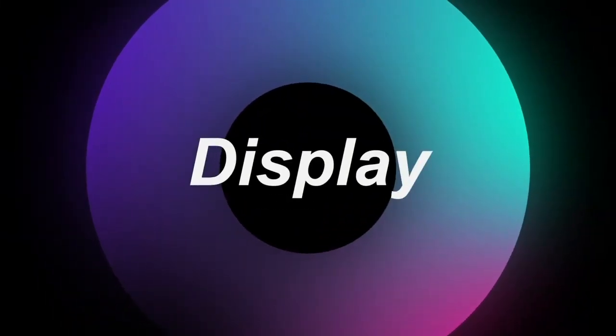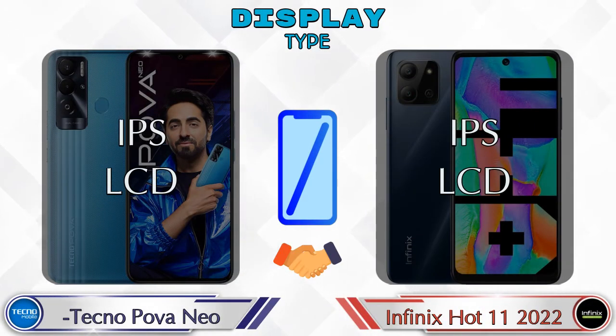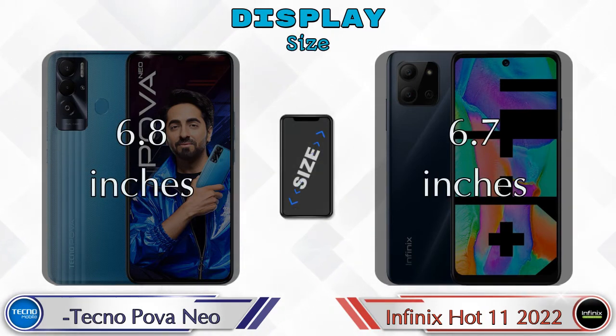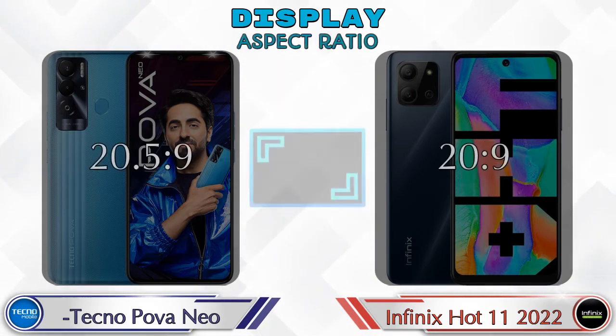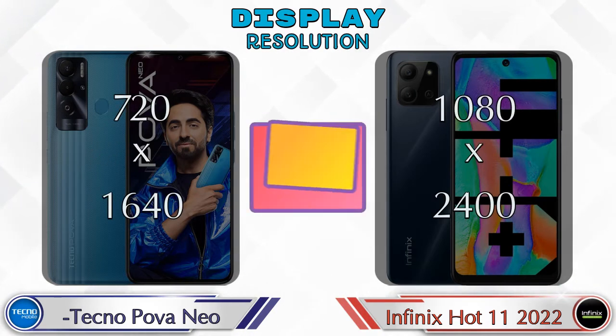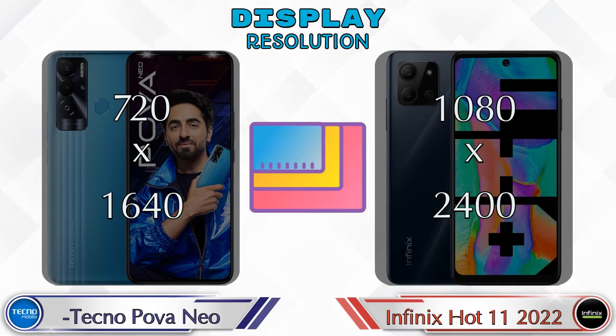Let's see the information about the display. Both phones have the same IPS LCD display. Display size: Pova Neo has 6.8 inches and Hot 11 2022 has 6.7 inches. Aspect ratio in Pova Neo is 20.5:9 and in Hot 11 2022 it's 20:9. Display resolution in Pova Neo is 720 by 1640 and in Hot 11 2022 it is 1080 by 2400.